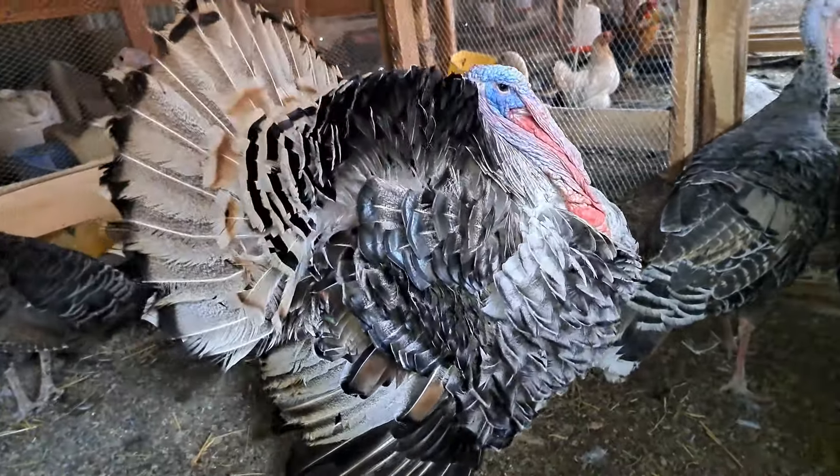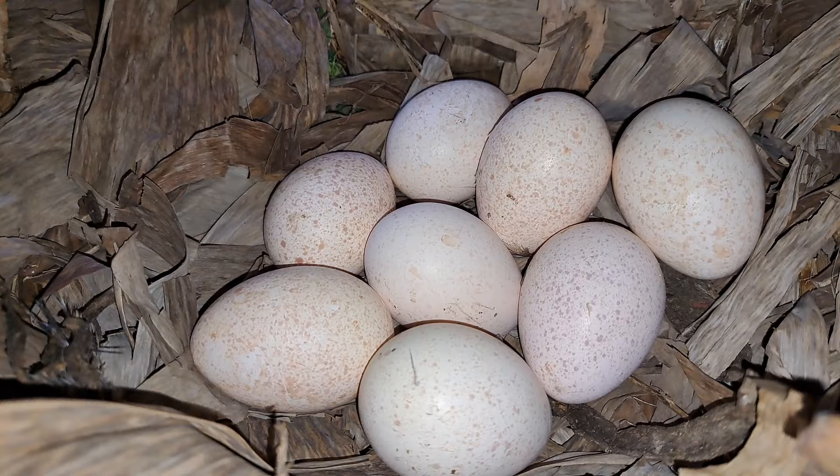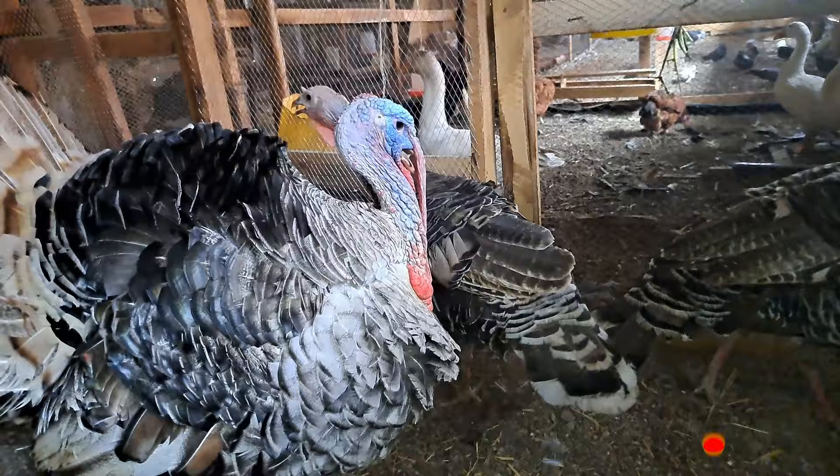Hello guys, welcome back to the channel. These are just eggs from one turkey that has been laid in just eight days. Our turkeys do not miss any day laying eggs.